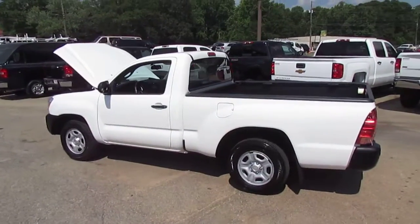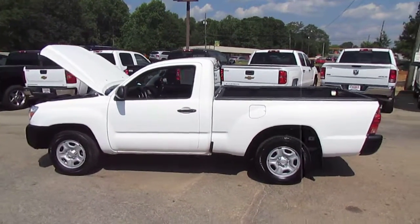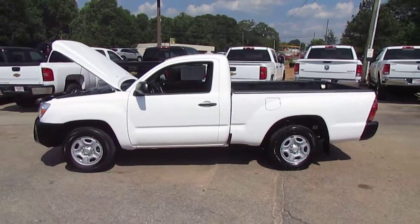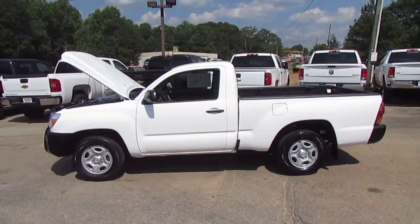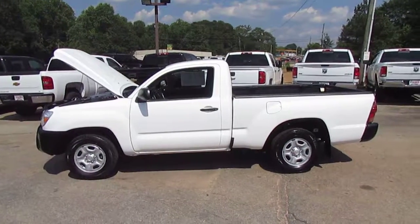Come on down to 5000 Nelson Brogdon Boulevard in Sugar Hill, Georgia. Check out our full inventory at jwtrucks.com, and make sure you tell them Photo Guy sent you to get your best price guaranteed.